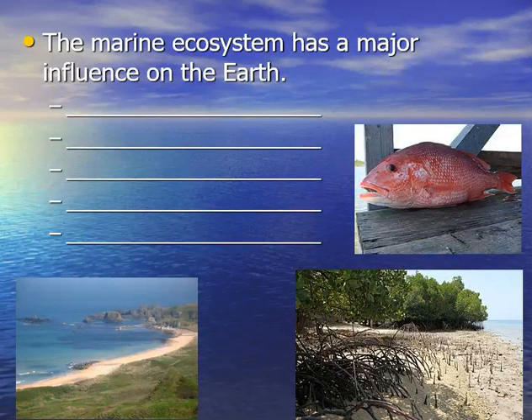The marine ecosystem is what we're going to be looking at — kind of the big picture. This ecosystem has a major influence on the earth. Half of the earth's oxygen production comes from the ocean, which helps regulate the entire climate of our planet. As the ocean changes, that influences climate change, and we're seeing that happen — it's occurring in front of our eyes right now.